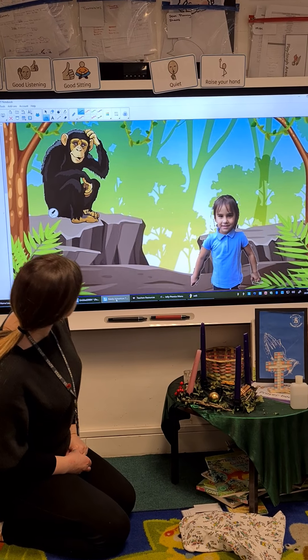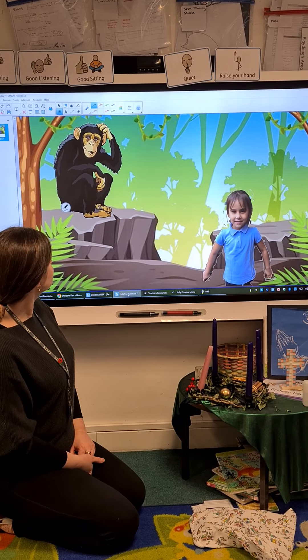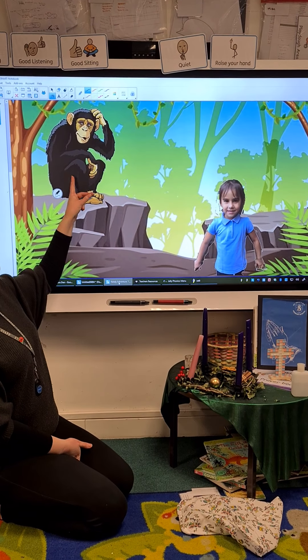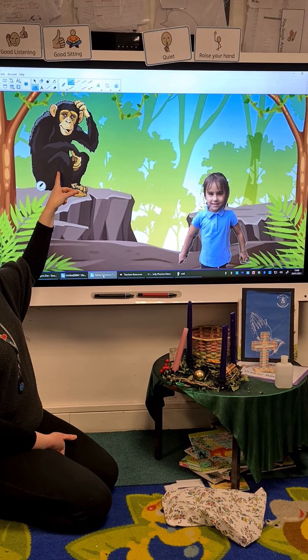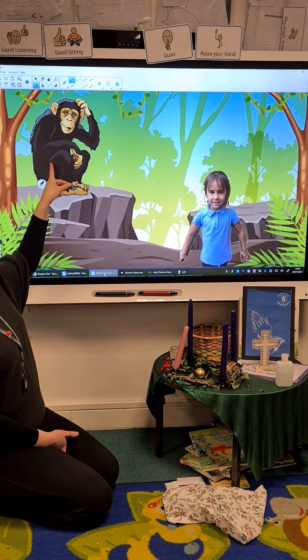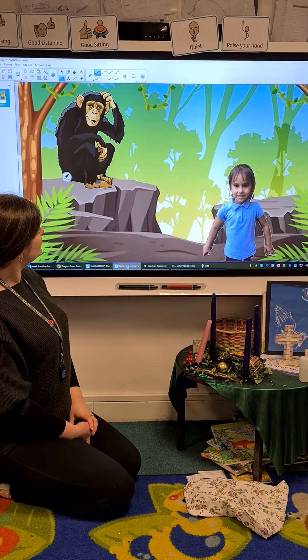I think Natalie might be in the jungle. I think you're right, Miss Hollenby. Natalie is in the jungle. And who's that sitting up on the rock scratching his head, Miss Hollenby? Do you know, children at home? What's that? Have you had a think? That's right, it's a chimp. A chimp. Wow.